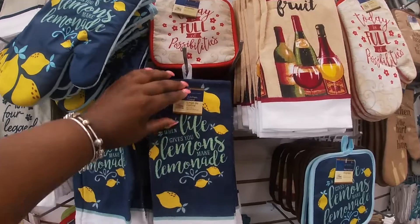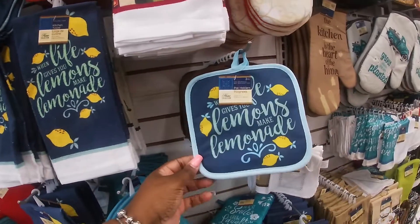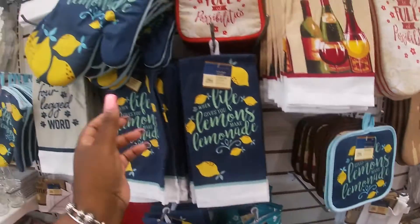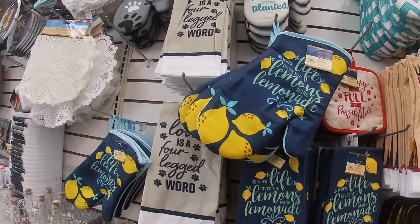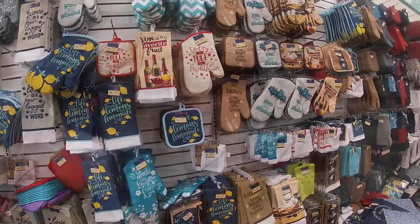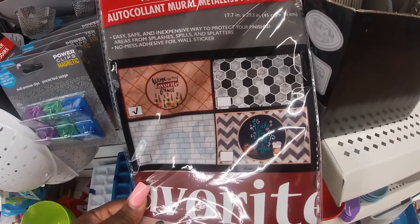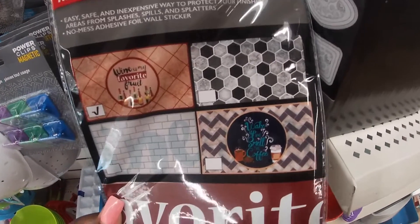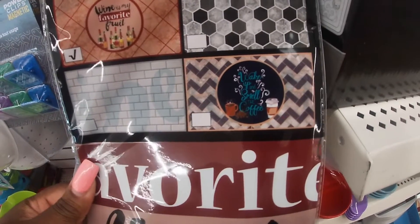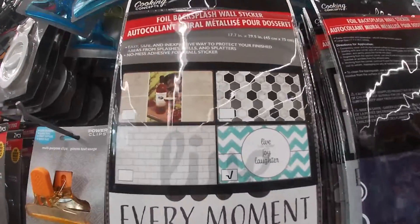Oh, this is cute — they have the lemon stuff and they have the lemon dish towel. 'When Life Gives You Lemons, Make Lemonade.' And a pot holder and the oven mitt. Cute. Foil backsplash wall sticker — 'Wine is my favorite fruit.' And then they have that one, this one, and this one. 'Wake Up and Smell the Coffee.' And I have these four.